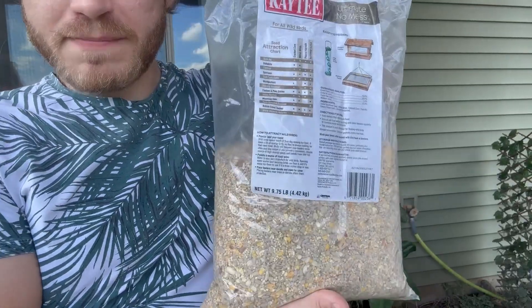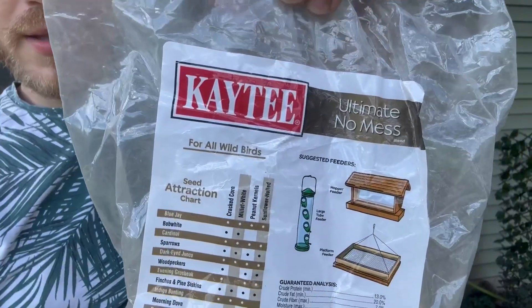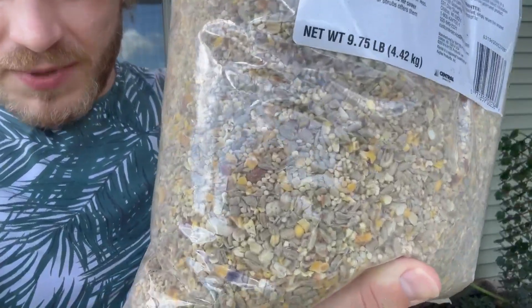Hey guys, I want to make a quick review over this bird seed I've been using lately. This is KT and they say it's like ultimate no mess. It's been super nice. I like how concentrated this stuff is.